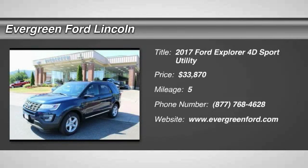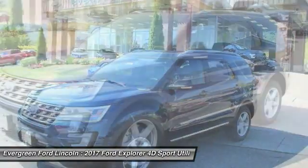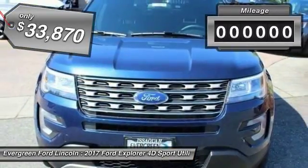Come test drive the 2017 Explorer. You've got a lot of capabilities to call on in a Ford Explorer. Don't underestimate your choices. And it is priced below $35,000.